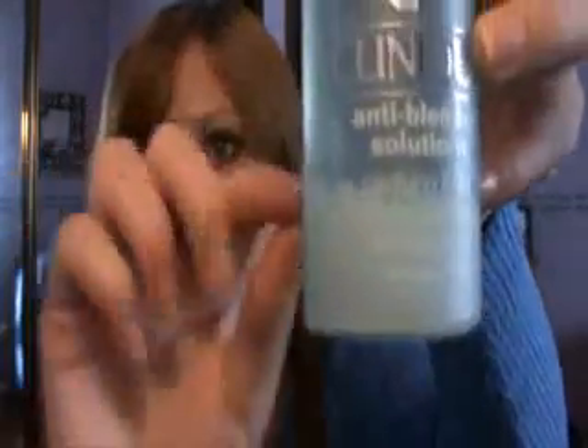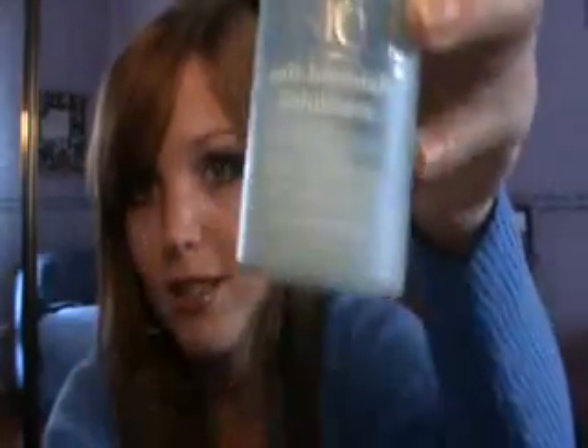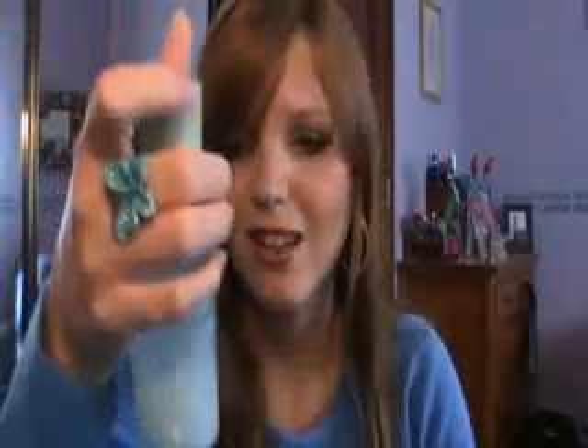The next step is the toner. This originally has two different products — a powder and a toner — and you mix them together to get the final result. It's not harsh on your skin at all. I love it, it's the best toner ever. The smell is a little bit like alcohol, but it's nothing unbearable. I love it — I already have another one waiting.